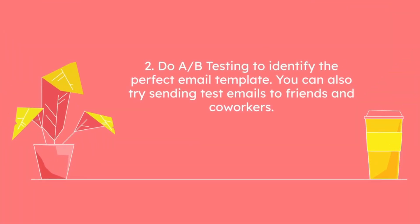2. Do A-B testing to identify the perfect email template. You can also try sending test emails to friends and co-workers.